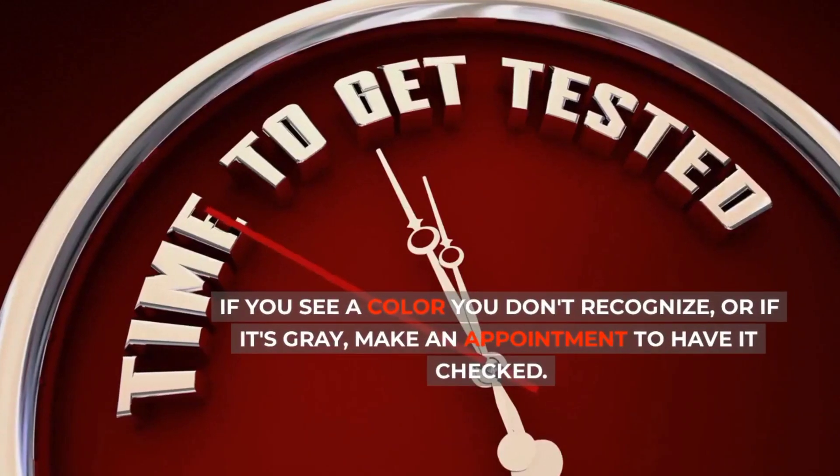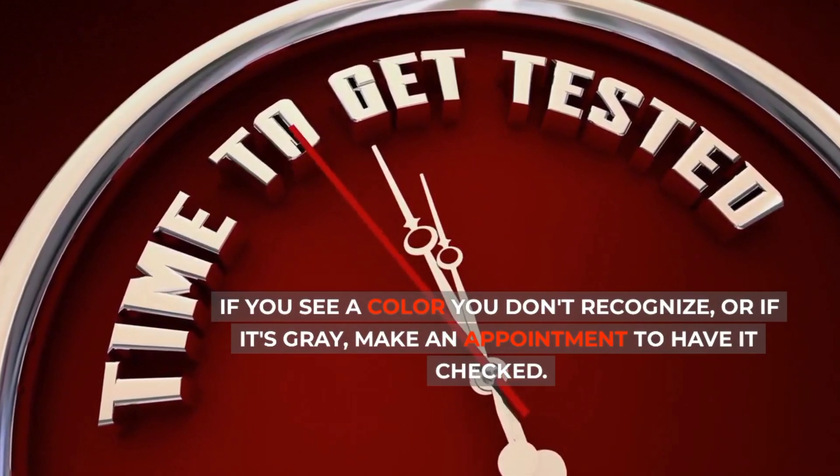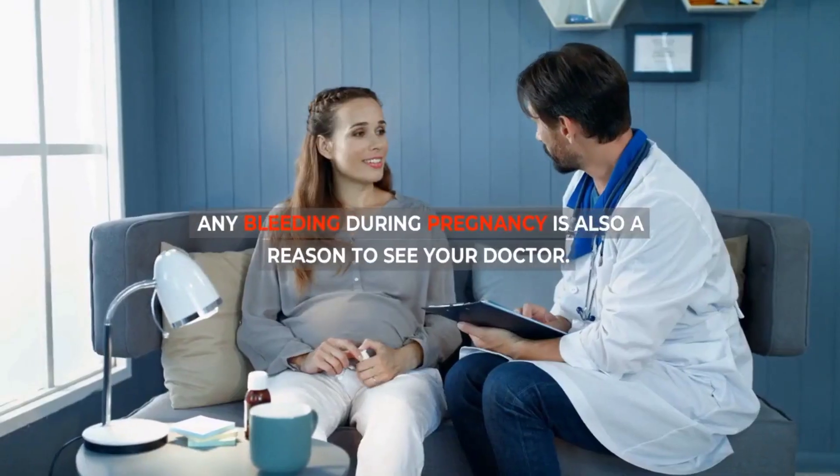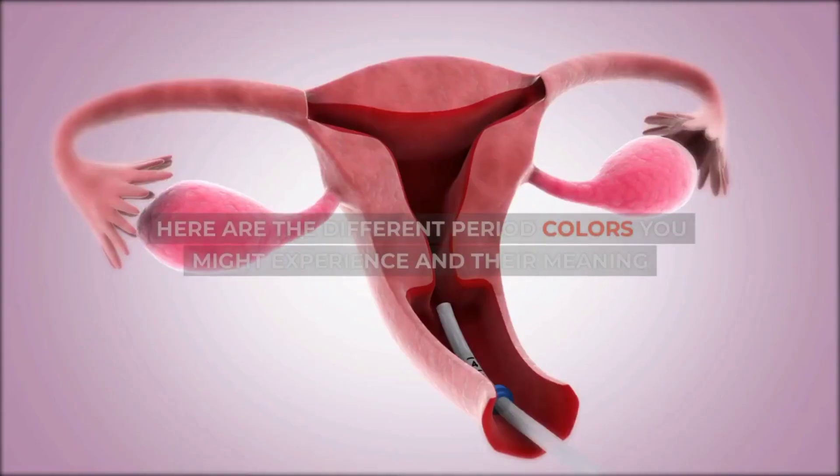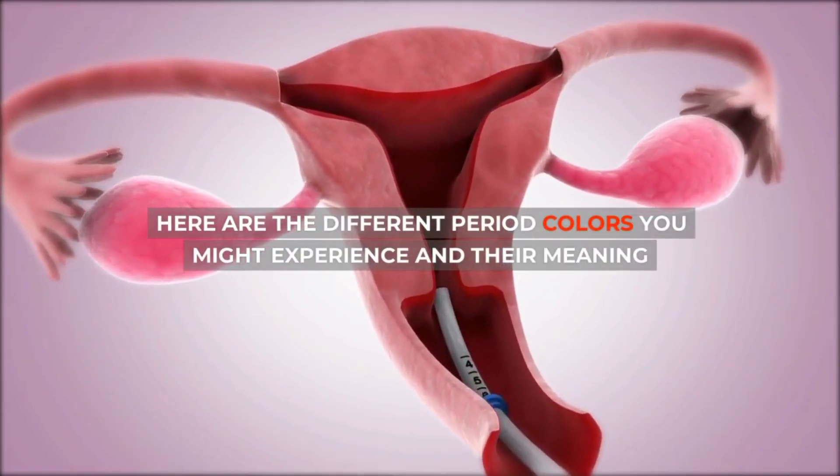If you see a color you don't recognize, or if it's gray, make an appointment to have it checked. Any bleeding during pregnancy is also a reason to see your doctor. Here are the different period colors you might experience and their meaning.